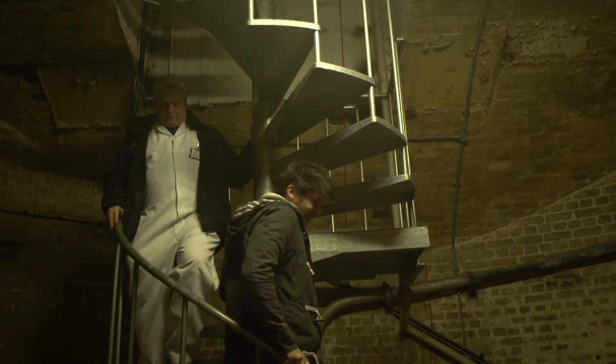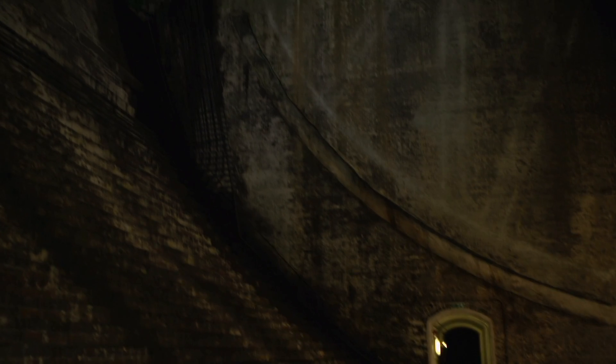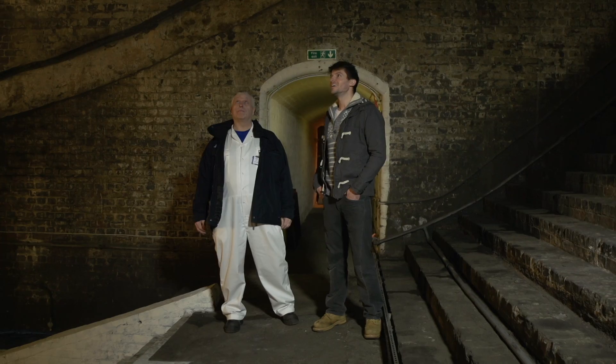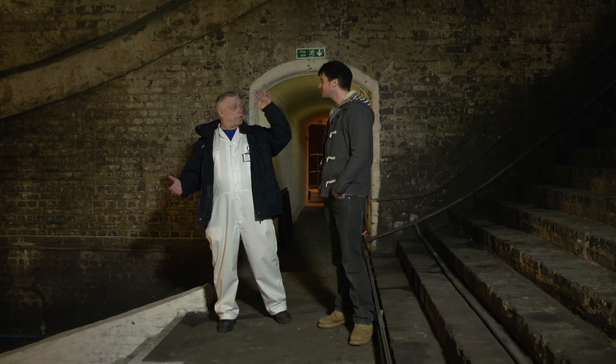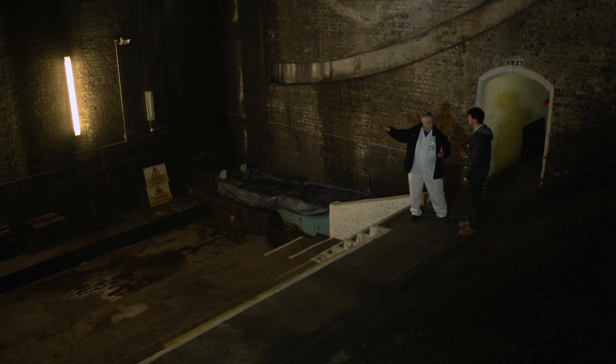Next stop on the tour are the so-called bascule chambers, which are dug into the base of each tower. Look at this — it's enormous! From the road, you'd have no idea this was all down here. It's such a vast space. People don't realise when the road surface raises, it can only be accomplished by the tail end of the bridge. The counterbalance weight, which is a big white box above your head, needs to descend somewhere, so it makes its way through the bascule chamber. And when on a full bridge lift, it will end up somewhere just in front of that wall there.